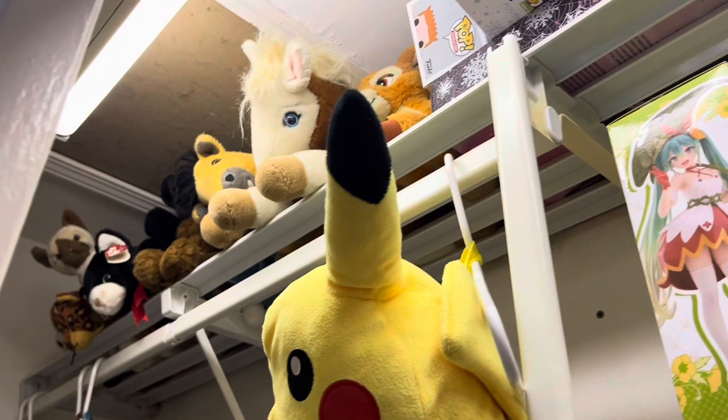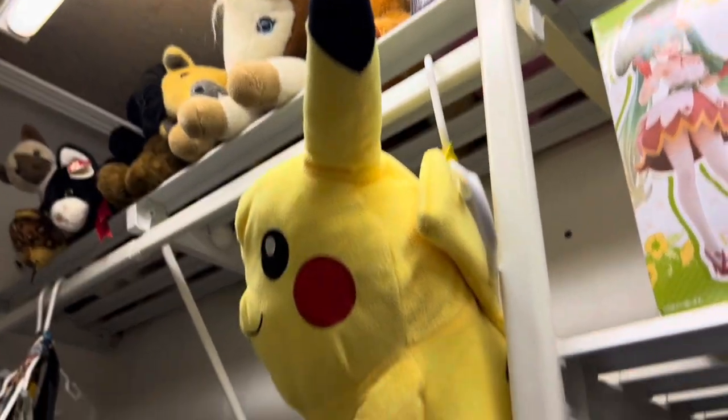Up there are some plushies I couldn't fit, and my Pikachu backpack. Pretty nerdy, cringy stuff in there — we'll just keep that closed.